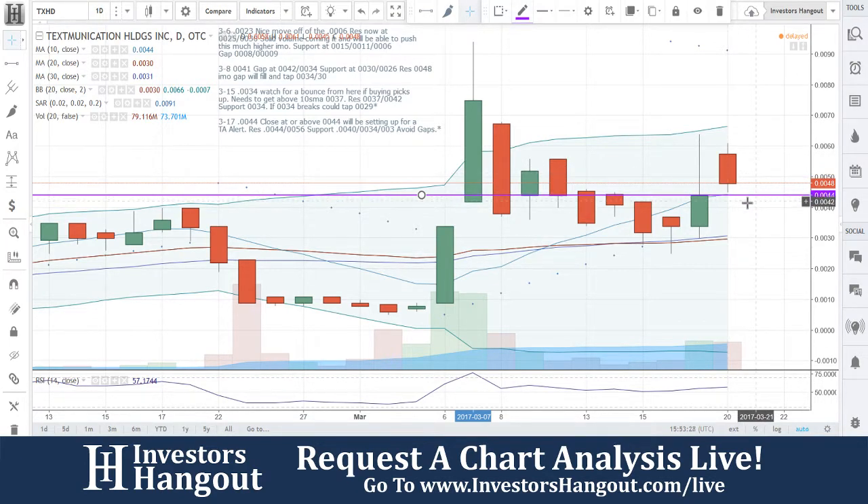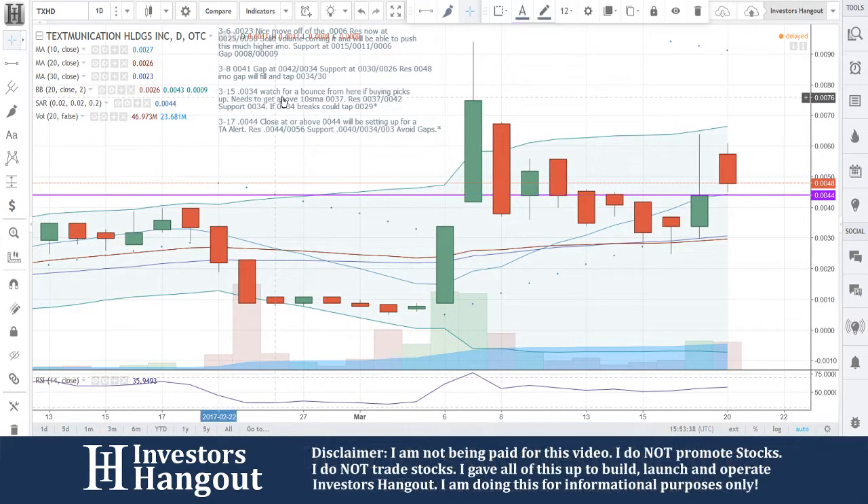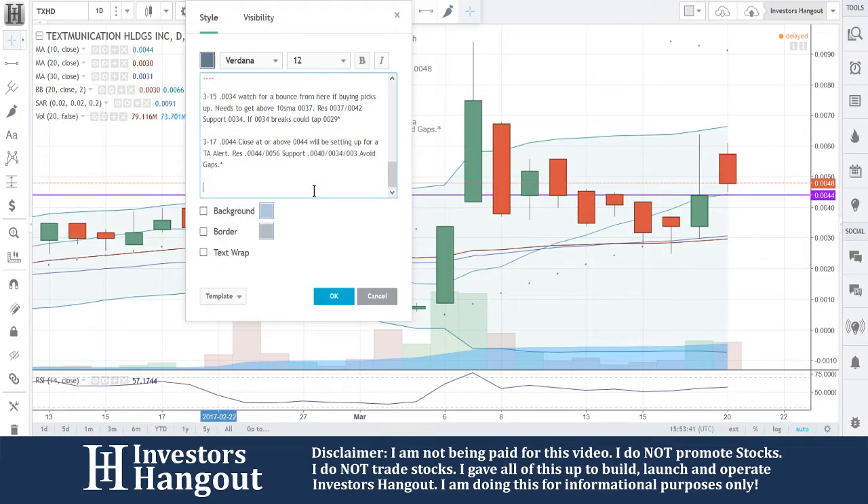If that doesn't hold and you start seeing it creep down to $0.042, it could break and go down to the 20- and 30-day simple moving average. My personal opinion is that I'm just going to watch for this to fill. I'll hand it over to Joe, because Joe hasn't been here the last few times we've looked at this stock.